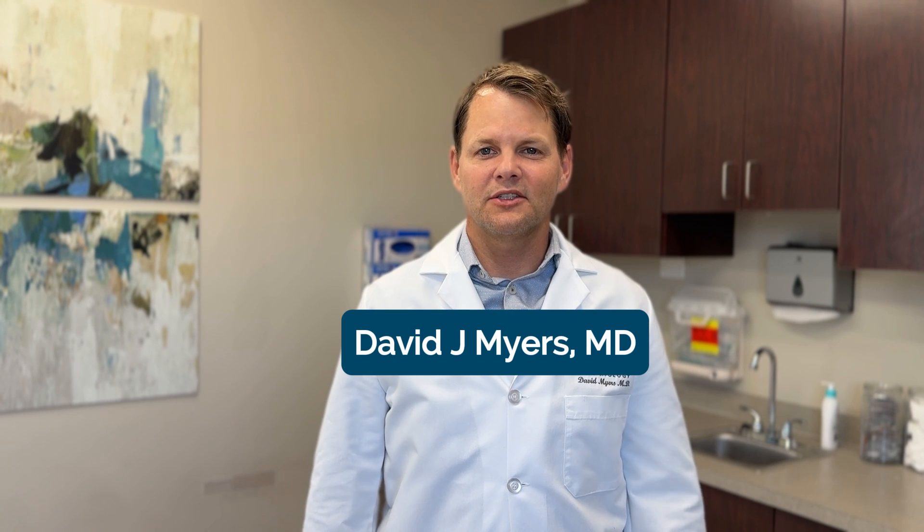Hey, this is Dr. Meyers — Dr. Derm. Actinic keratosis: what are they and how can we treat them?